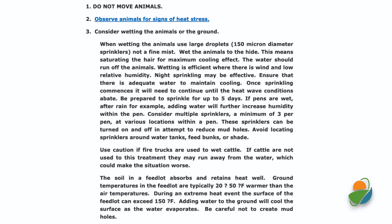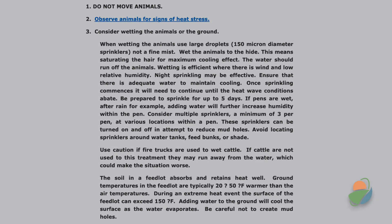Wetting pen surfaces and animals can be effective if done in a manner that doesn't increase humidity. Using large droplets, not a fine mist, to saturate the hair coat is recommended for maximum cooling.